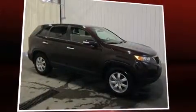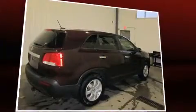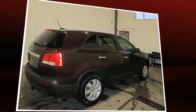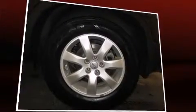Familiarize yourself with the 2012 Kia Sorento with just over 45,000 miles on the odometer. This four-door sport utility vehicle prioritizes comfort, safety, and convenience. It features a front-wheel drive platform, an automatic transmission, and a 2.4-liter four-cylinder engine.